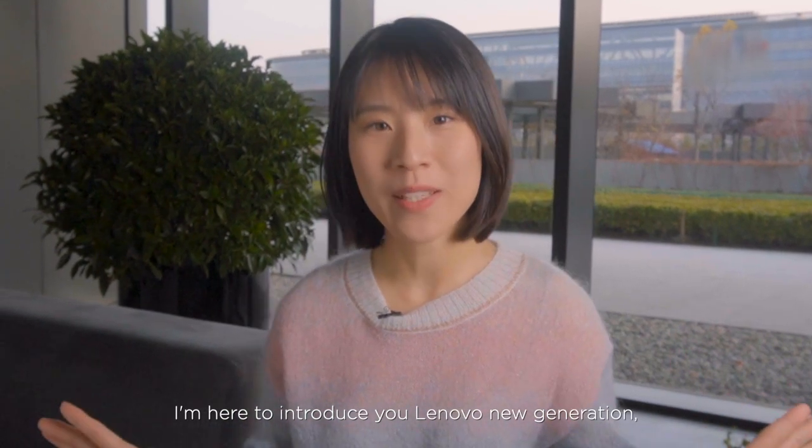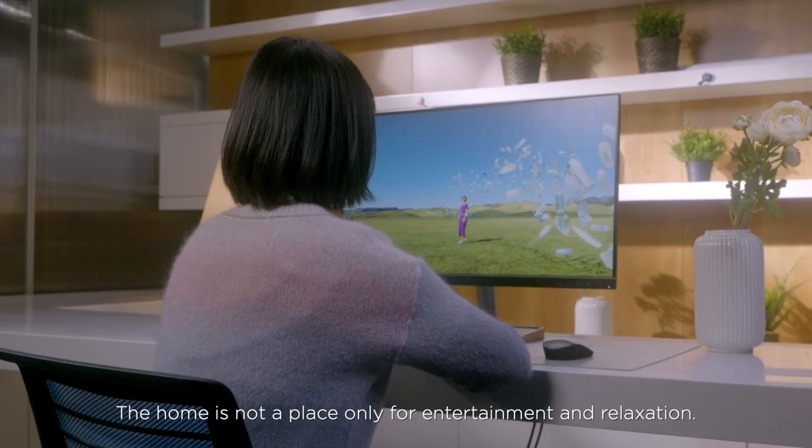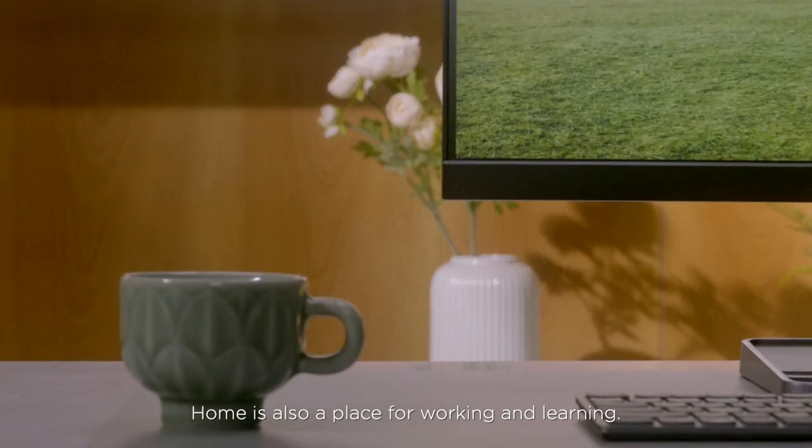Hi everyone, I'm Catherine, a product manager from Lenovo. I'm here to introduce you to Lenovo's new generation L-Series home monitors. As we all know, we're spending more time at home than before. So home is not a place only for entertainment and relaxation — home is also a place for working and learning.